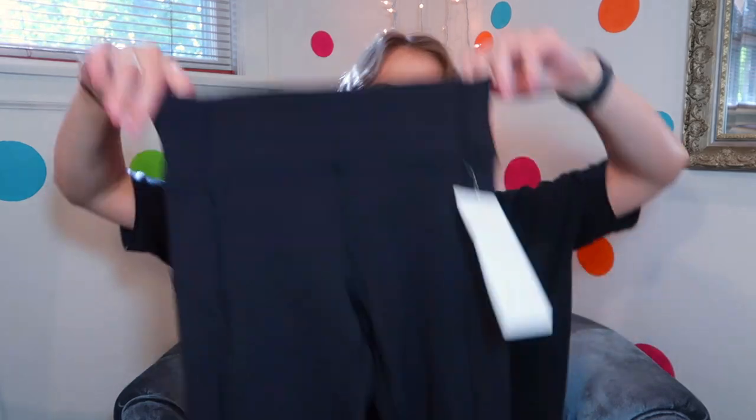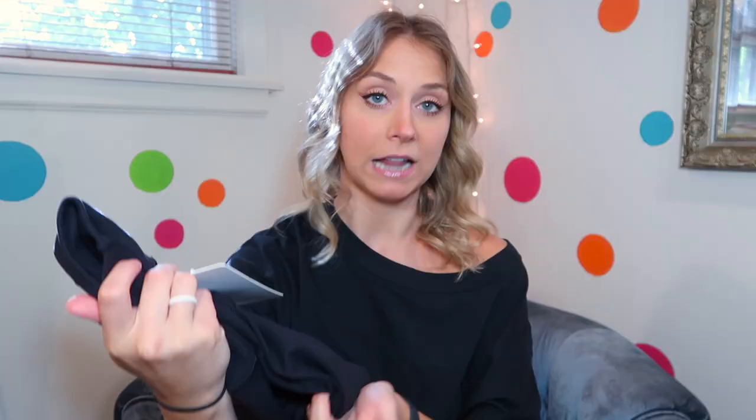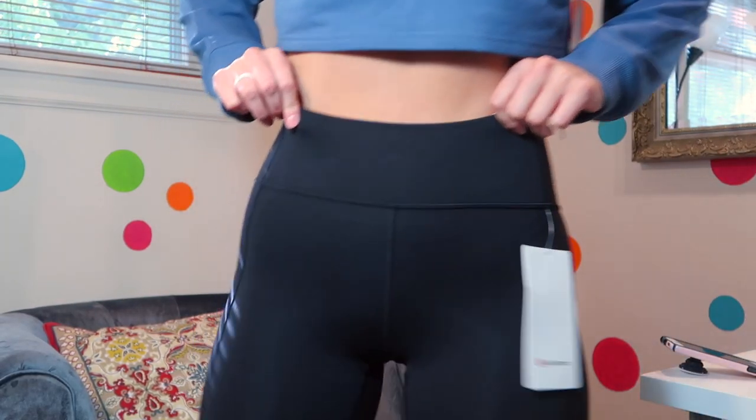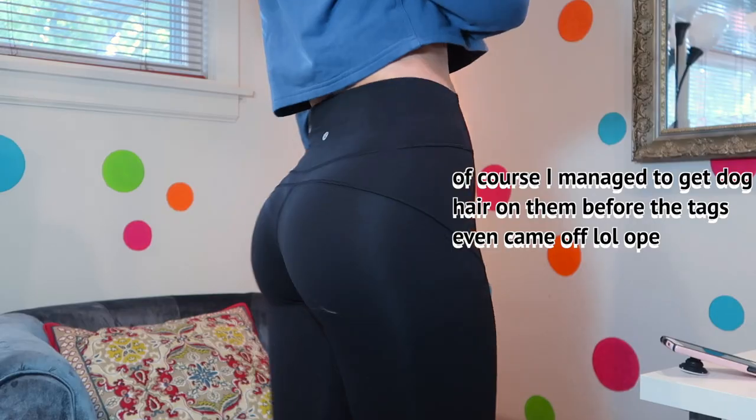Finally, the last item I bought are these In Movement black 7/8 25-inch leggings — the In Movement Tights 25 inch in black. I wear a size 4 in them. They retail for $98 and are marked down to $59. I'm not sure why the In Movement Tights are marked down — whether they're coming out with a new version or some other reason, I don't know.